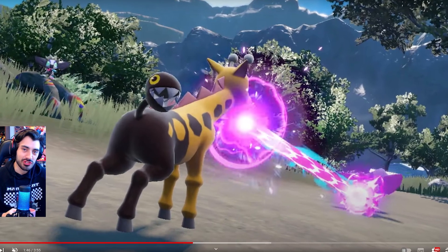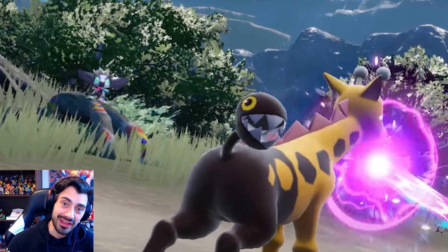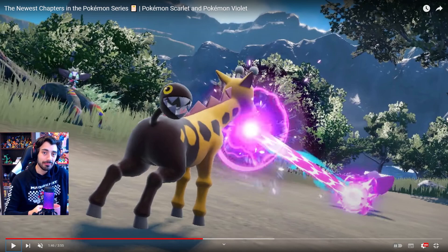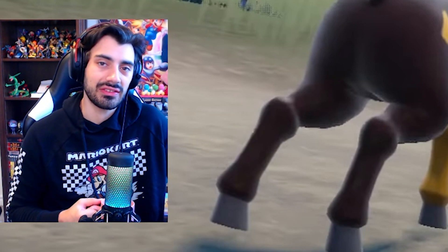As you guys can see, we have a Girafferick who's fighting a Griffii, and there's another Griffii in the background spectating the battle. Exactly how it was mentioned when reviewers got to playtest the game — Pokemon are just going to be out in the wild, they'll spectate your battles but they won't join in. Very interesting that we get to see that in the trailer.